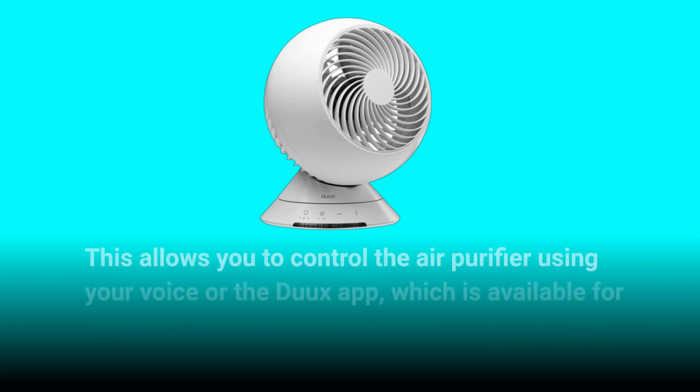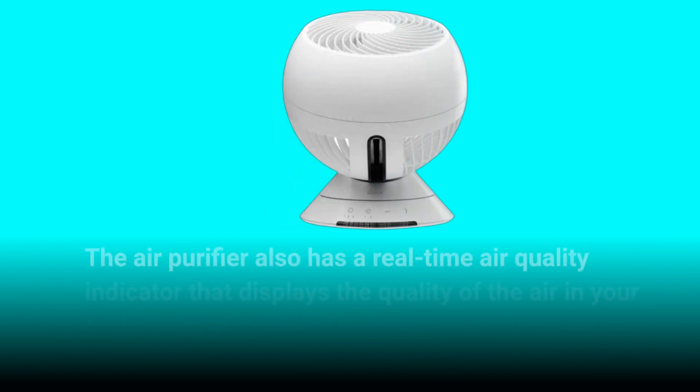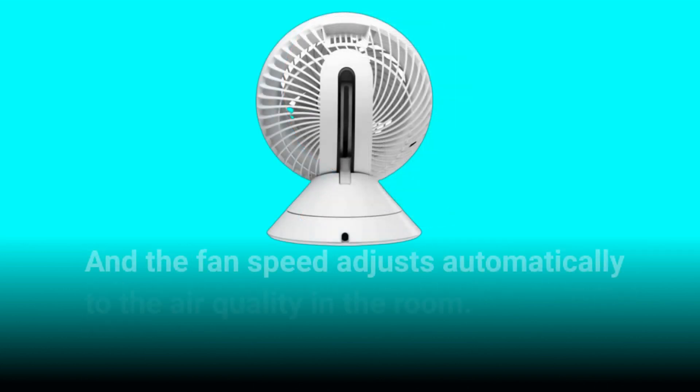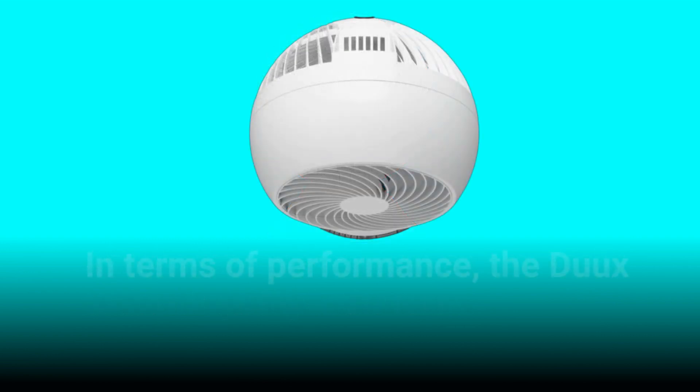This allows you to control the air purifier using your voice or the Dukes app, which is available for both iOS and Android devices. The air purifier also has a real-time air quality indicator that displays the quality of the air in your home, and the fan speed adjusts automatically to the air quality in the room.